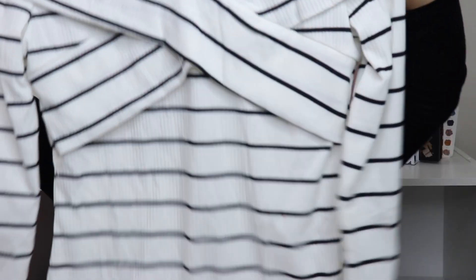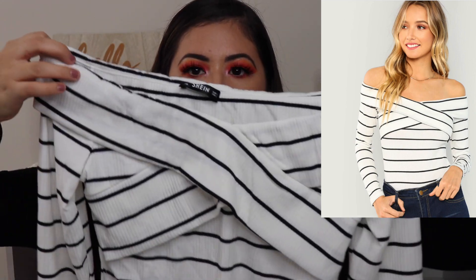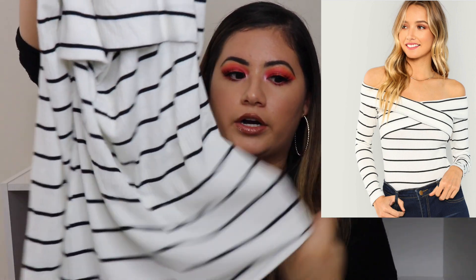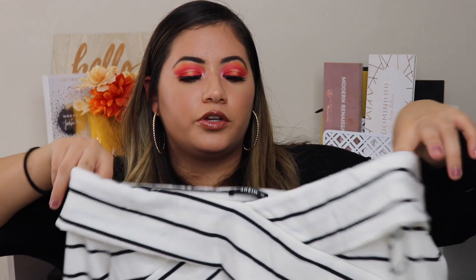This one is the next shirt that I got, and I actually really, really like this. It's kind of like an off-shoulder, and I love the little design here where it's like a cross design. Then it's long sleeves — it's like a shirt, like a sweater kind of thing. It is a little bit see-through. I think this is really simple but you can dress it up. I just thought this was super cute.